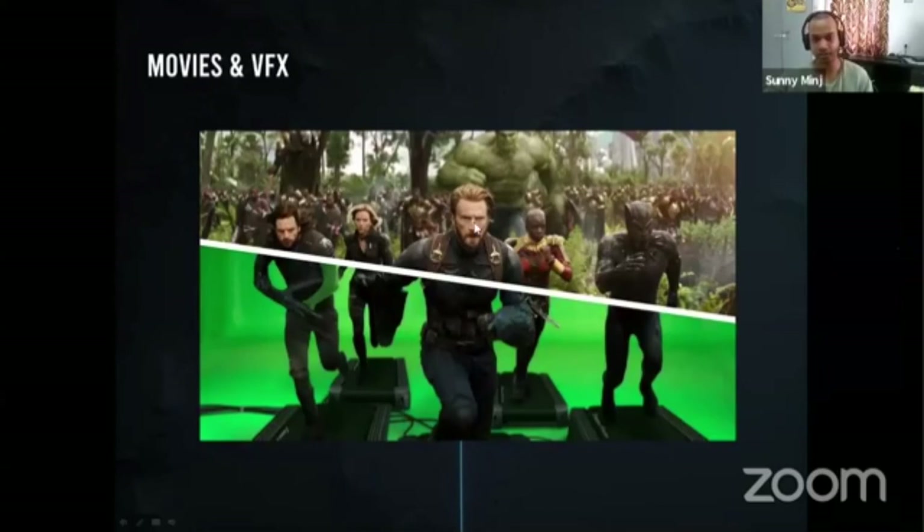Movies and VFX is the primary industry — most people are getting into it, and you can see green screen everywhere. Movies and VFX are basically meant to create photo-realistic things so they will merge with the real world. Characters like Hulk have anatomy that is properly done — it has a human touch and you can properly feel it. All the characters, backgrounds, and compositions make you feel it's real.